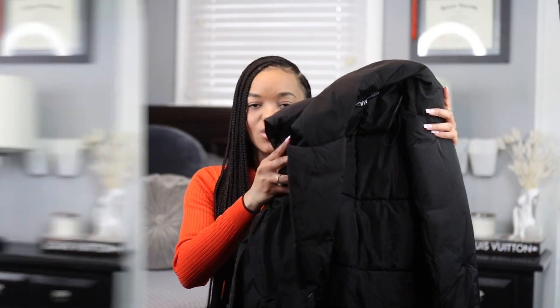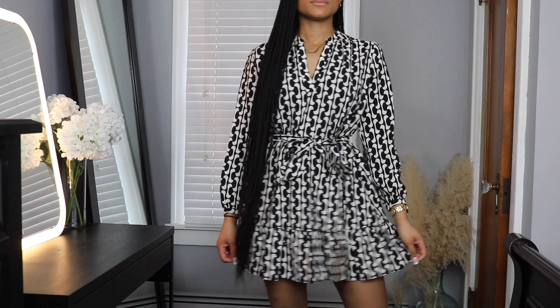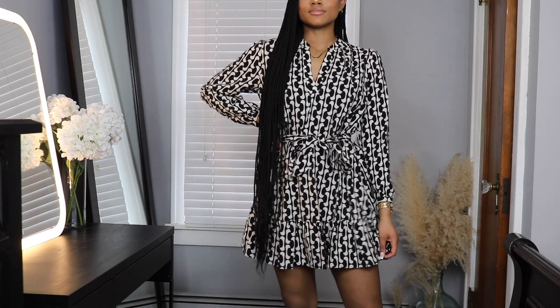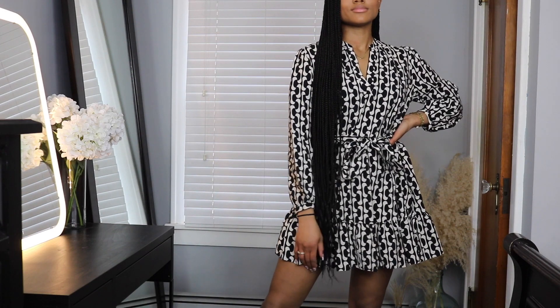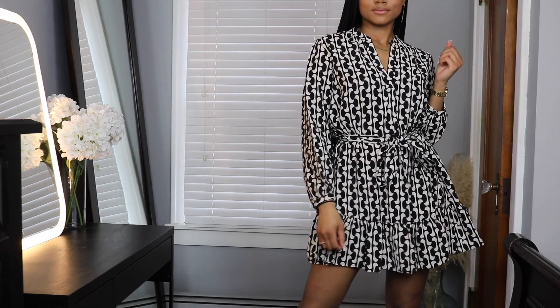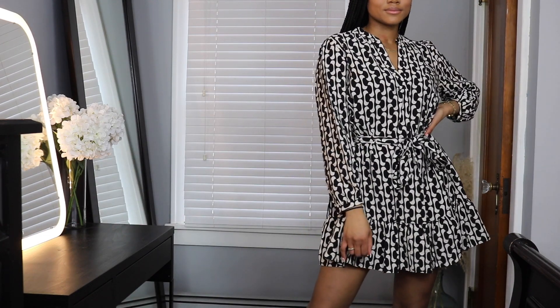Next I grabbed this patterned mini dress, and I love Zara's mini dresses — they're the perfect thing to throw on when the weather gets warmer. It's so easy to throw this on with a nice pair of sandals and a bag and instantly look put together. I got this in a size small and I love the fit. I love the belt because it cinches you in and gives you more of a figure. It's really light and airy, with long sleeves in case it's a little chilly. I love how the skirt kind of ruffles and flares out — it's just a really feminine, easy-to-wear dress.